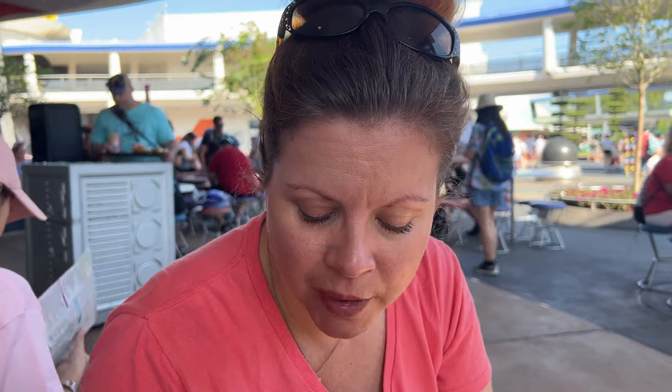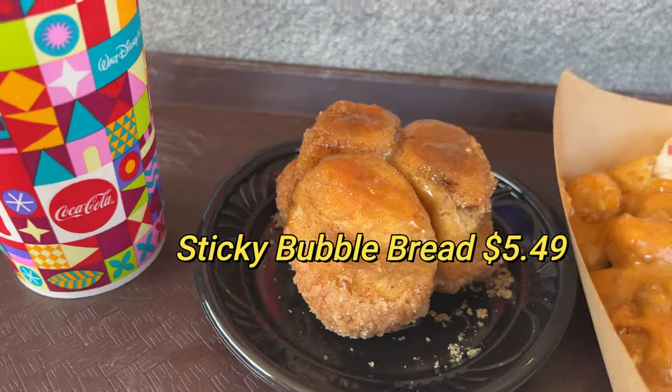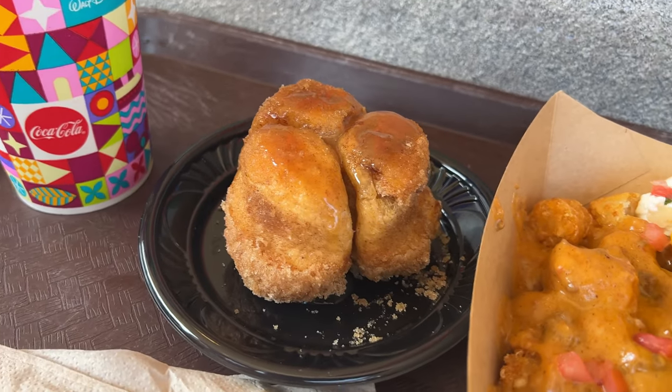This is supposed to be a sticky bun, but it's not super sticky. They put a little bit of caramel drizzle on the top of the bun only. The rest of it is like a donut coated in cinnamon sugar, which looks good. Let's take a bite.